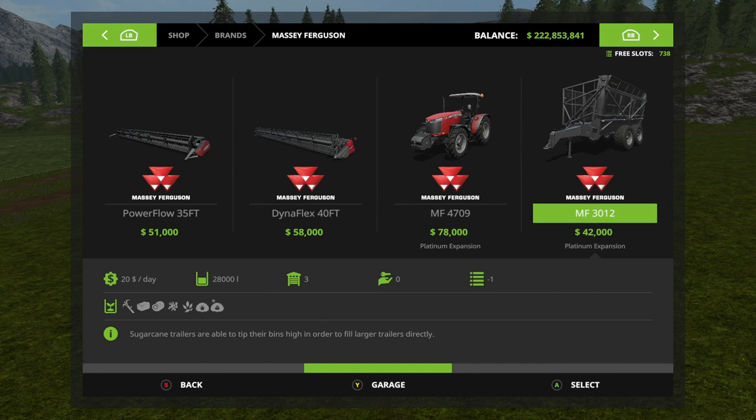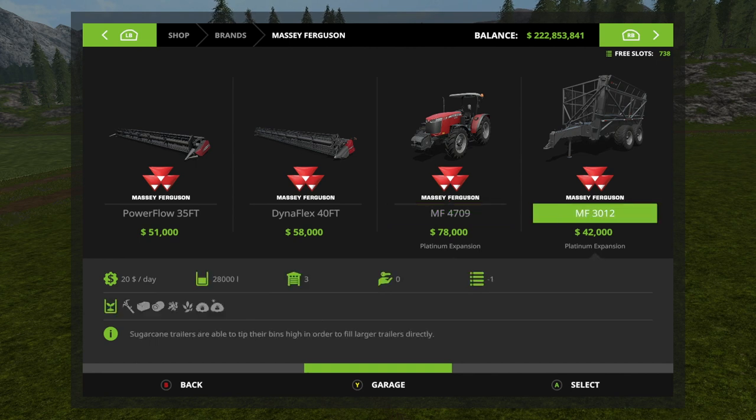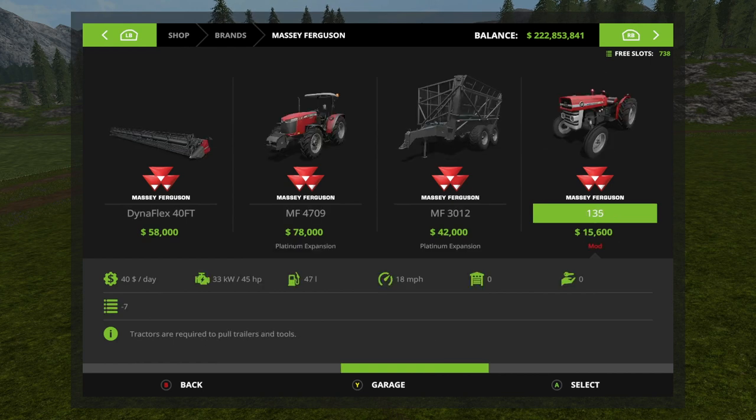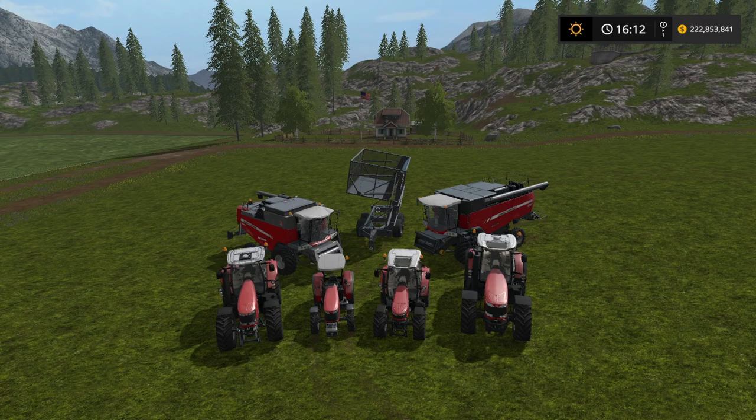We also have the Massey Ferguson 3012 — it's a sugar beet trailer basically, but you can also use it for straw, silage, wood chips, chaff, grass, and hay. It has a neat little trick which I can't wait to show you. Some of the older ones we'll show in a different video, so let's head over and check all these out individually.